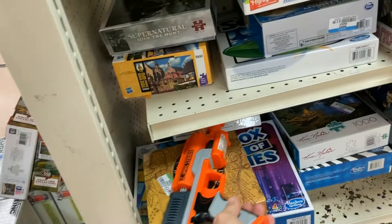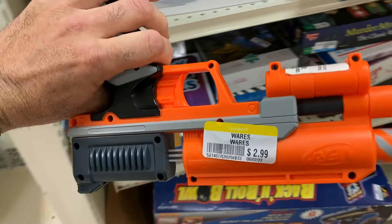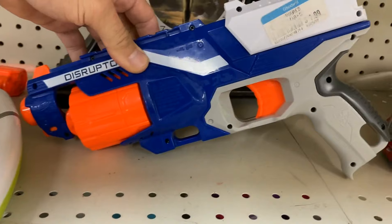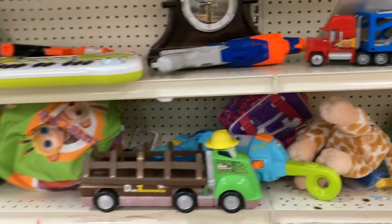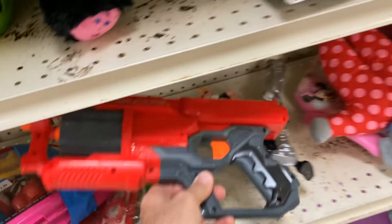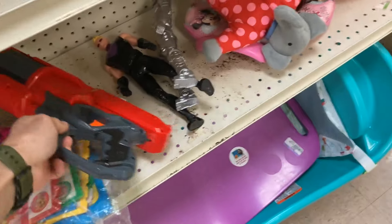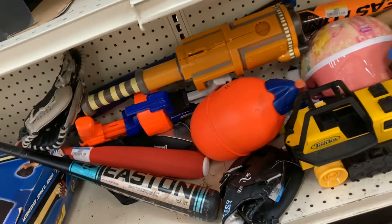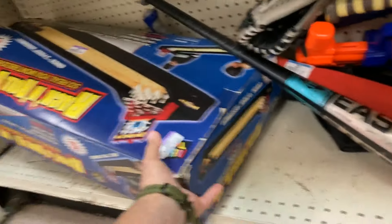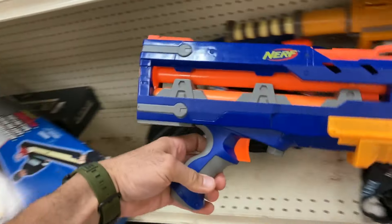Moving on to the next Goodwill and I saw one of these cool older Zombie Strike Dart Tag blasters — kind of rare, but I already got one with the scope from a local lot, an arms deal as Captain Xavier calls them. Very clean Disruptor here — I have like 1800 of them, so the next person would definitely benefit from grabbing that. Cyclone Shock — I really love this, it's probably my favorite multi-capacity pistol for Mega. Saw a Praxis over here, saw a Rotofury — the Rotofury was kind of rough, and they wanted too much money. Some Goodwills have weird pricing: they see the bigger guns and charge more for them.